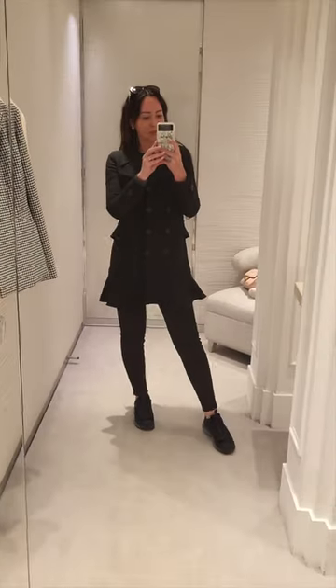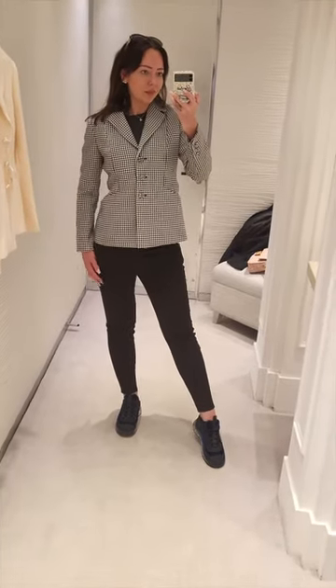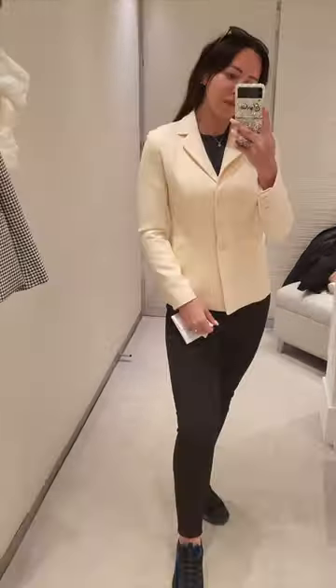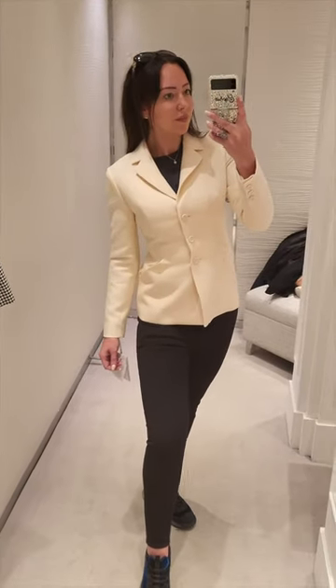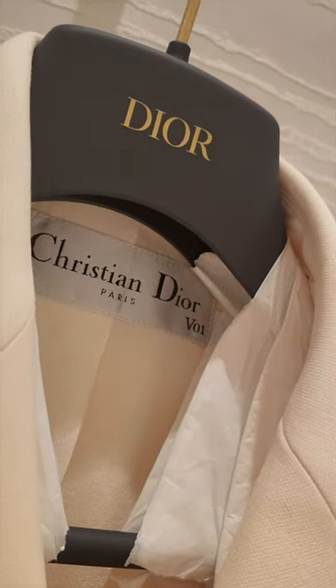These are the famous Dior bar jackets, and in particular I was very curious to have a look at the houndstooth wool version, which is new out this season. But I also wanted to try it on in the cream. I did ask you guys what you thought — the houndstooth or the cream? A lot of you said houndstooth, but leave your comments below.